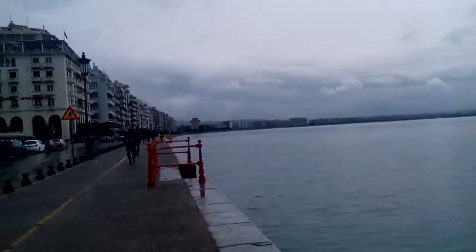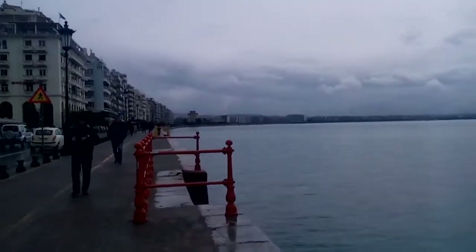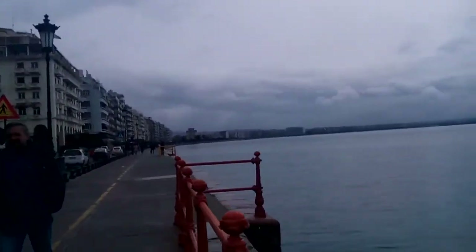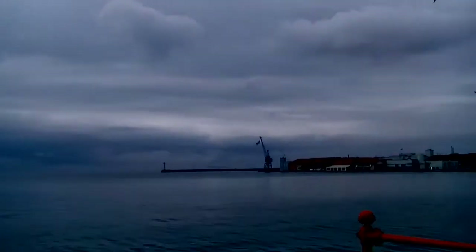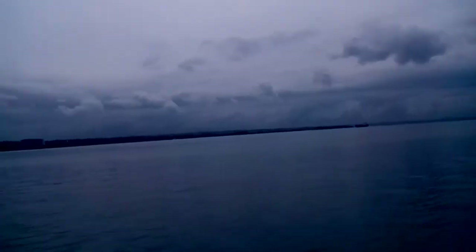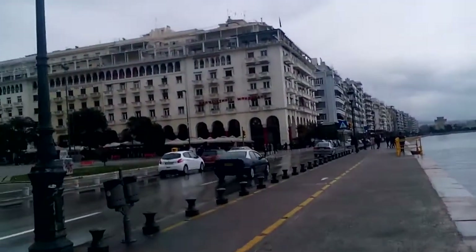The sea is beautiful today. Can't wait for the summer to come so we can go swim. Back there you can see the White Tower, the symbol of Thessaloniki. And there's the port of Thessaloniki back there — there are some ships.